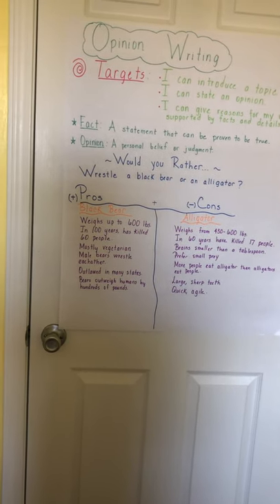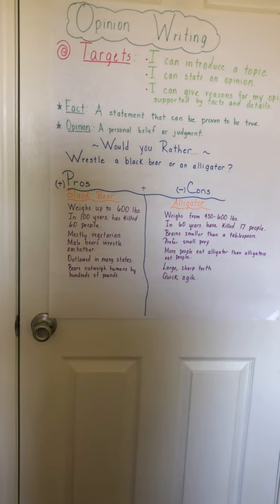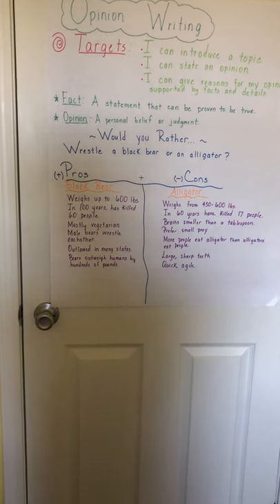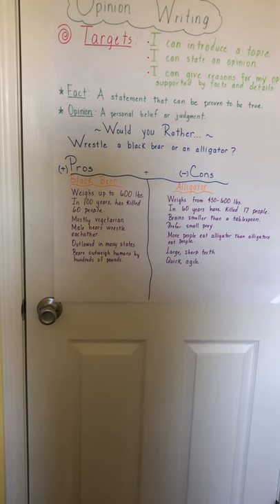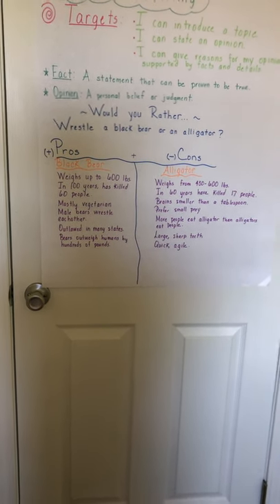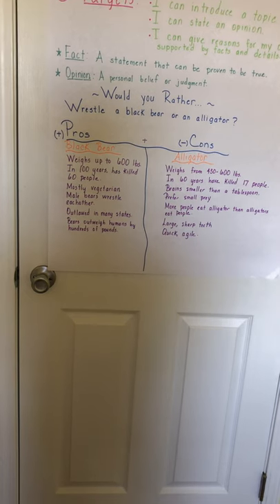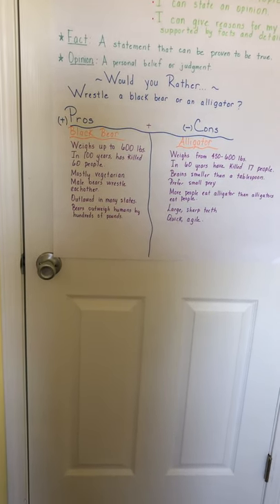These are just some facts I found and your opinion may not agree with mine — that's okay. Everyone is entitled to their own opinion. This is just to show you step one: taking some notes and doing some research on both animals. The black bear weighs up to 600 pounds — a pretty massive sized animal. In a hundred years it has killed 60 people.